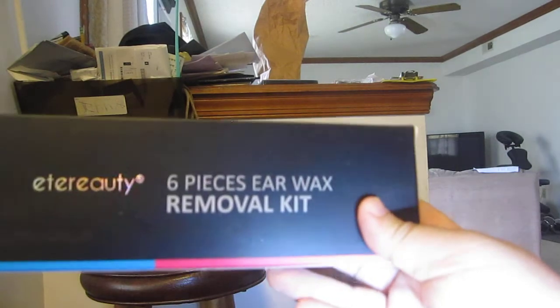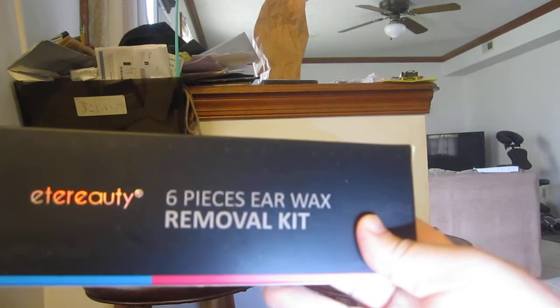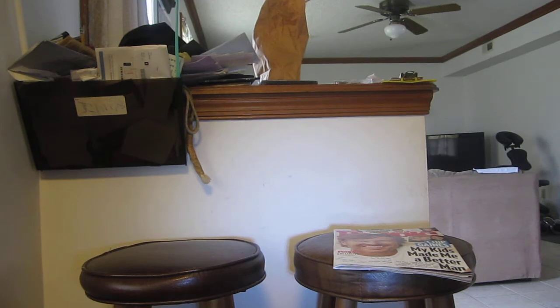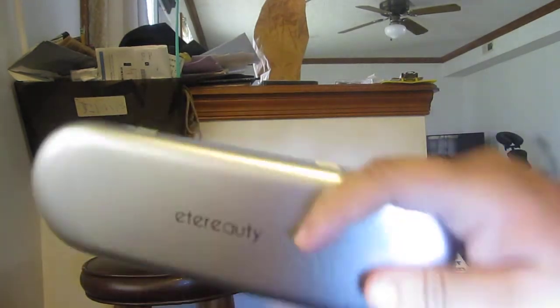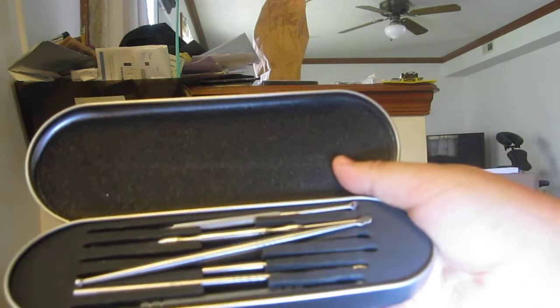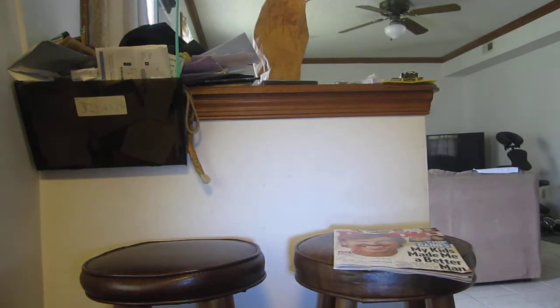Then from direct shipping, I got an Etherity six-piece earwax removal kit. It comes in a really nice box — like one of those eyeglasses or reading glasses boxes. You get all these stainless steel earwax pieces. I don't really need all of that, but it's a good direct ship win.